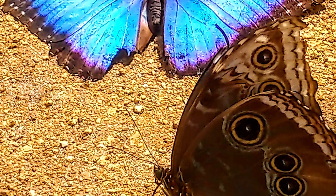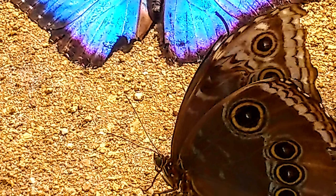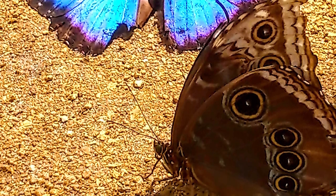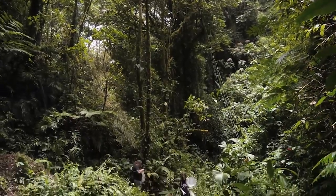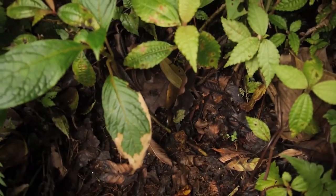When they stop flying and land on the ground or a tree, they close their wings and the blue disappears again. They blend into the darkness of the forest, making it really hard for flying predators like birds to follow, track, and ultimately eat them.